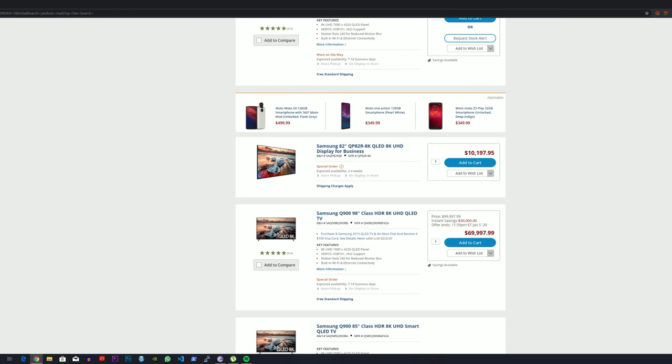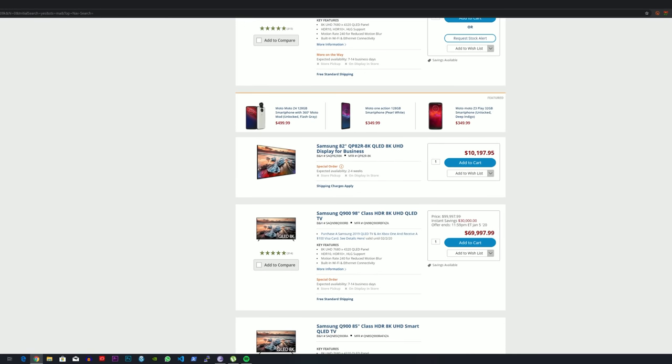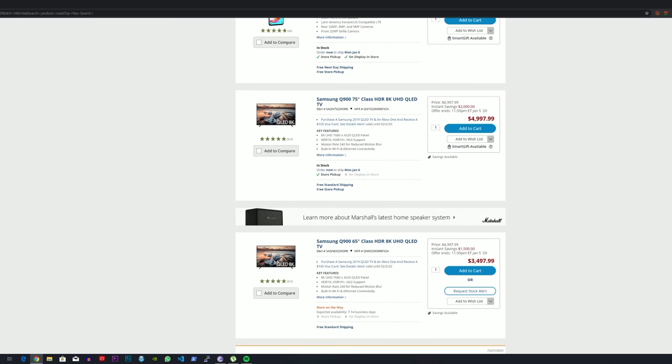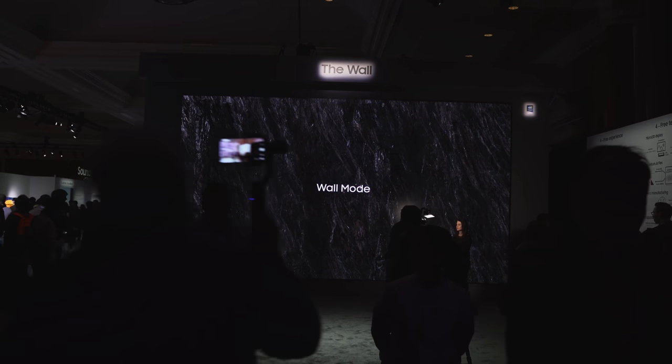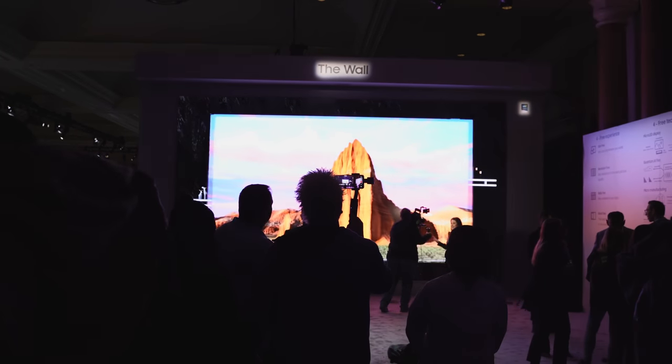A big shout-out to our sponsors, B&H Photo, where you can pick up the Samsung Q950 and the Odyssey G9 monitor when they become available, or other 8K TVs if you want. Thank you guys for checking this out — if you have any questions or comments, let us know. Don't forget to like, share, subscribe, and always enjoy your entertainment.